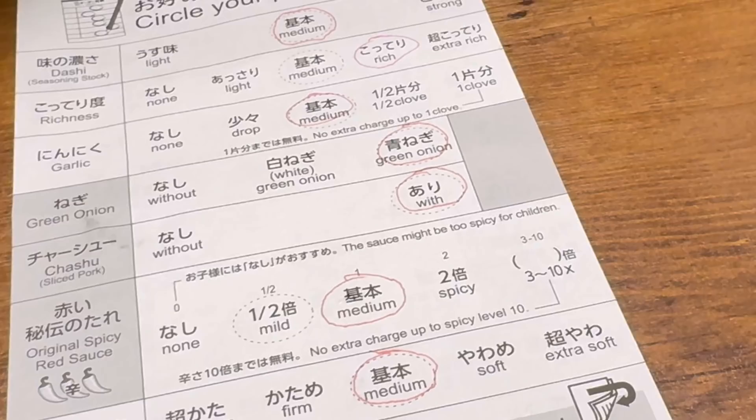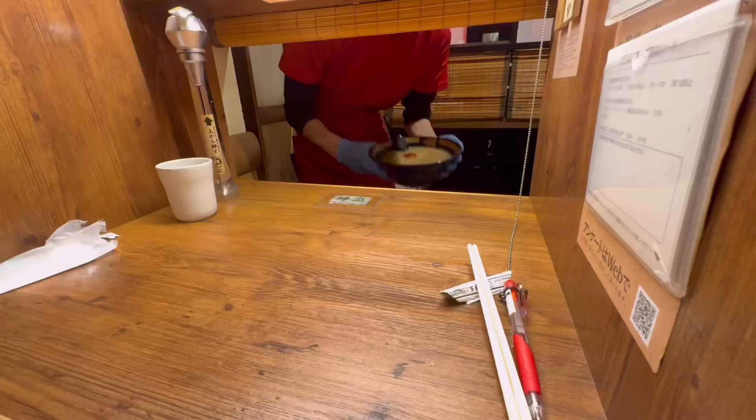This is Ichiran. They just bring everything right to you — you don't even have to interact with anybody. The window goes up and you just get the most amazing ramen. Best ramen fast food. It's delicious, and beer too. Simple, easy, delicious.